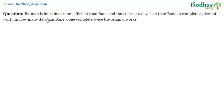Now let's say that Batman is four times more efficient than Bain. This statement itself is very important — it is not 'four times efficient,' it is 'four times MORE efficient.' We'll look into the difference shortly. Batman takes 40 days less than Bain to complete a piece of work, and we have to find in how many days Bain alone can complete twice the original work.